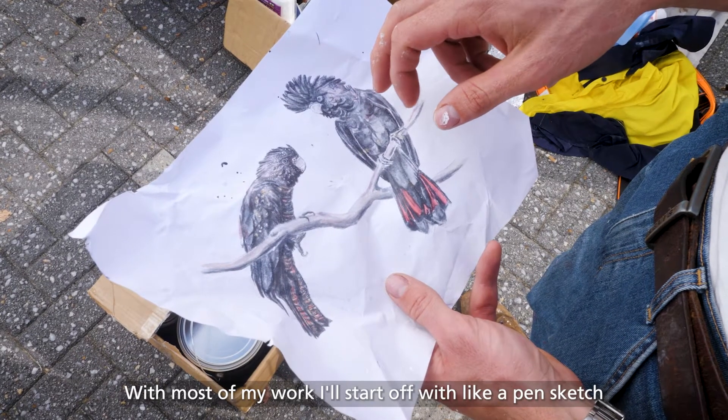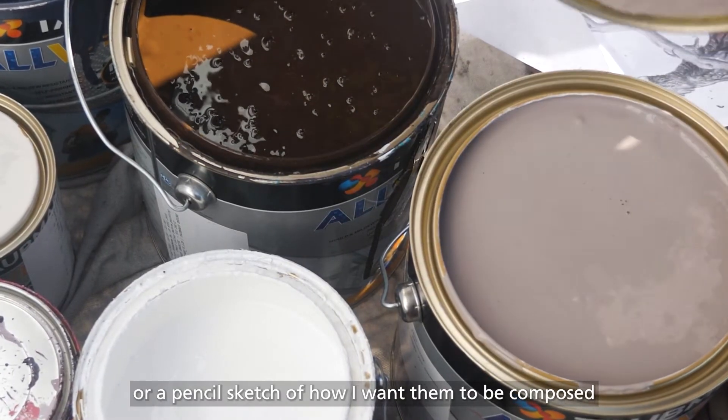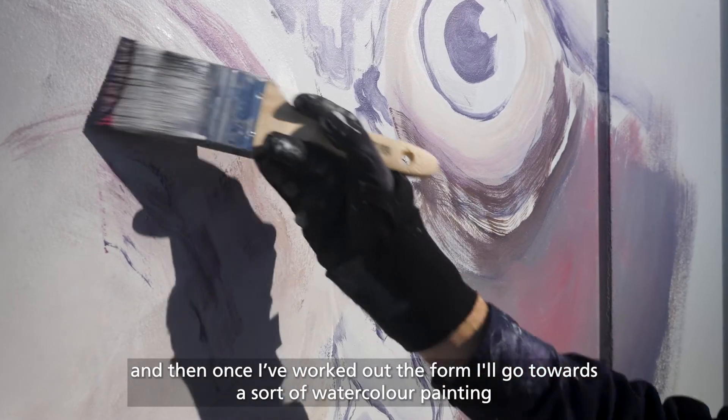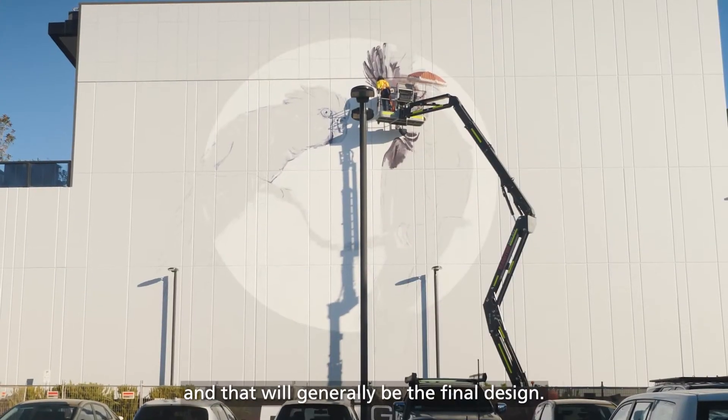With most of my work, I'll start off with a pen sketch or a pencil sketch of how I want them to be composed. And then once I've worked out the form, I'll go towards a sort of watercolour painting, and that will generally be the final design.